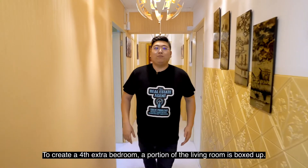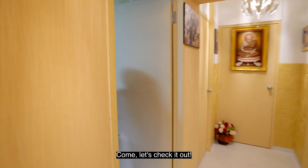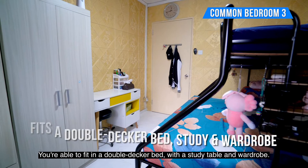To create a fourth extra bedroom, a portion of the living room is boxed up. Come, let's check it out. We are able to fit in a double-decker bed with a study table and wardrobe.